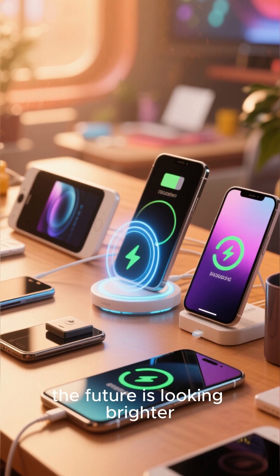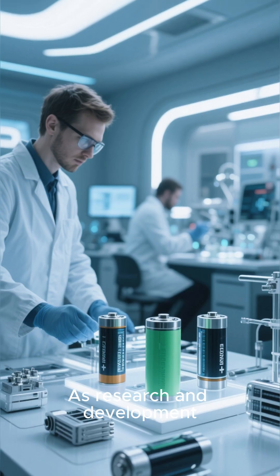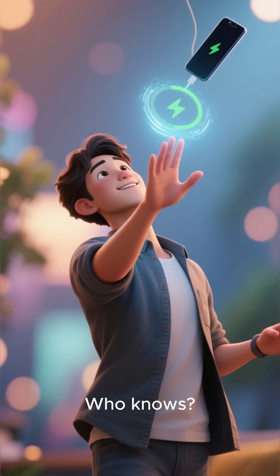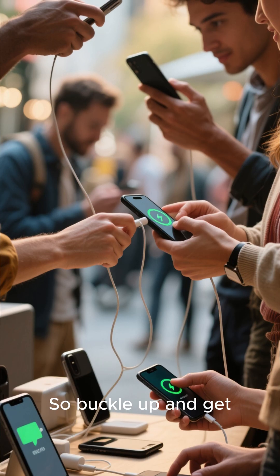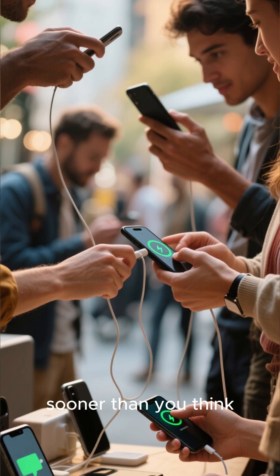With Charge in Seconds, the future is looking brighter and faster than ever before. As research and development efforts continue to accelerate, we can expect even faster charging speeds in the years to come. Who knows? Maybe one day soon, we will be able to charge our devices wirelessly in mid-air with just a simple gesture. So buckle up and get ready for the future of charging, because it's coming sooner than you think.